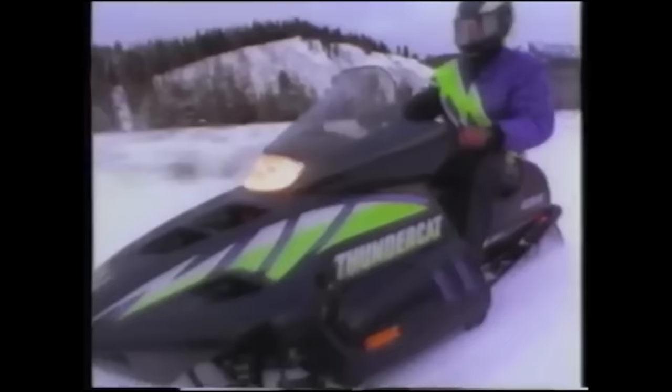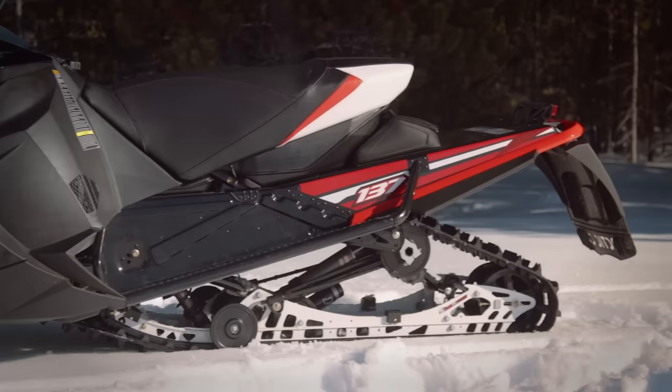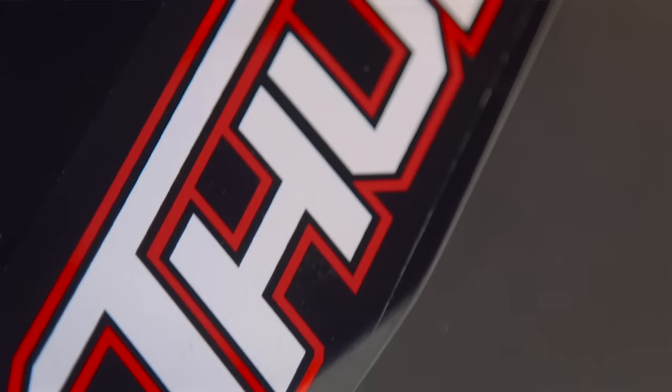Despite early challenges, the Thundercat enjoyed a solid run into the late '90s, building an iconic reputation as the world's fastest, most powerful snowmobile. The much-loved and deeply respected handle was shelved for over a decade until model year 2017, when Arctic Cat unveiled the all-new Yamaha-powered, turbocharged and intercooled, 180-plus horsepower Thundercat.